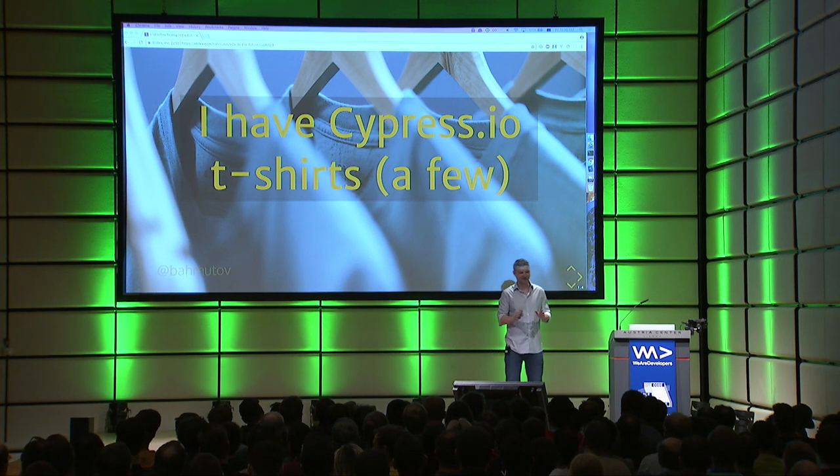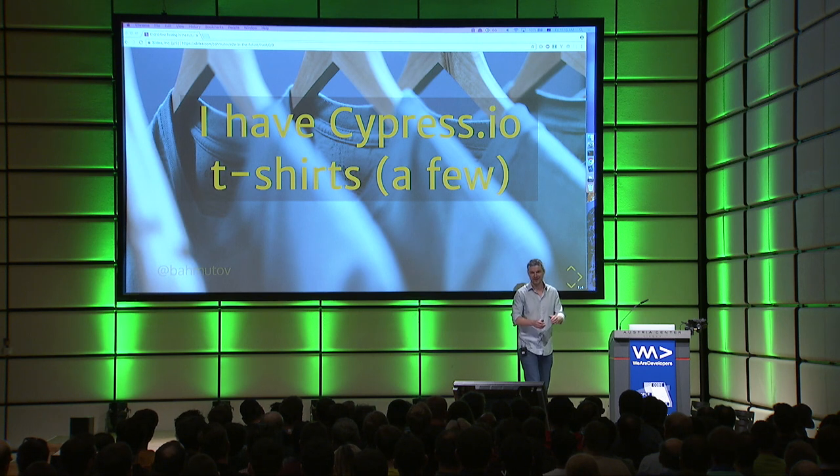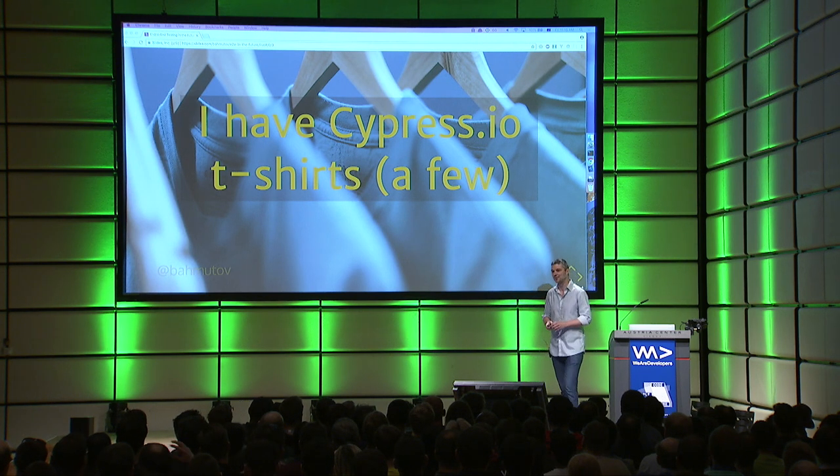All you have to do to get one is to be fast after the presentation, give me a high-five, and promise to use Cypress for your testing.